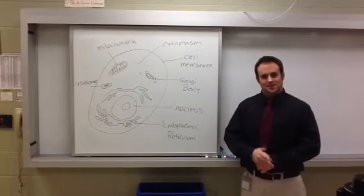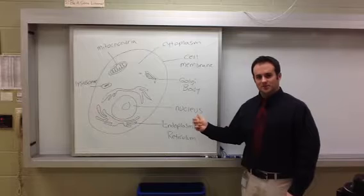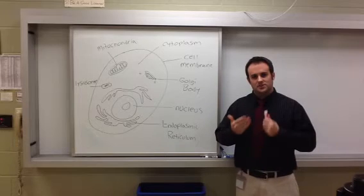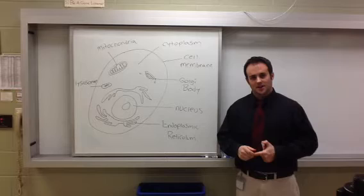Hey guys, welcome back. Last class we started life science and established that the cell is the basic unit of life. We established this because the cell is the smallest living thing that can perform all seven functions of life we discussed.